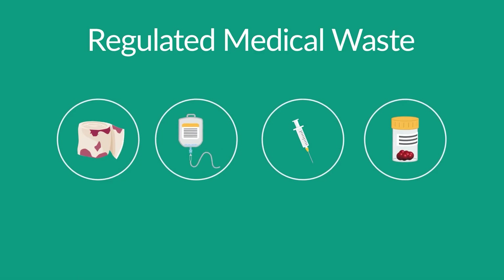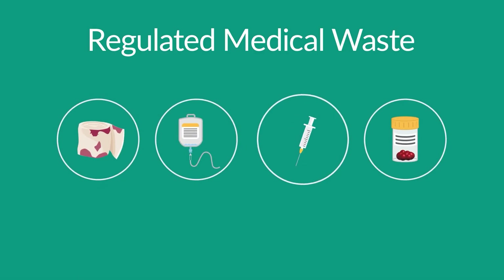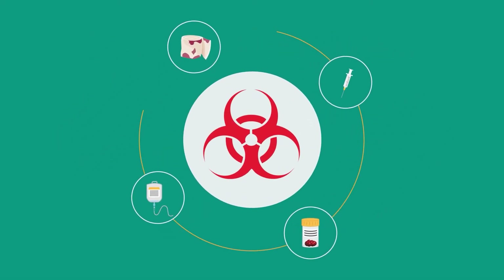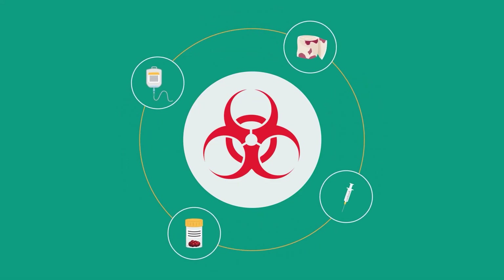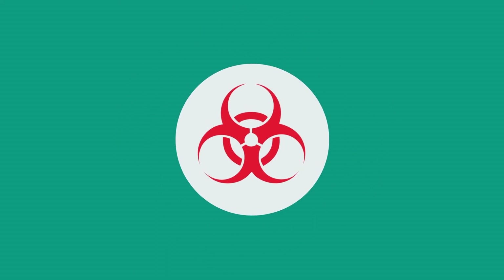RMW generally refers to waste saturated with liquid or semi-liquid blood, contaminated sharps, and pathological wastes. Generally, these wastes have properties that make them potentially hazardous to human health or the environment, therefore requiring proper packaging, transport, treatment, and disposal.